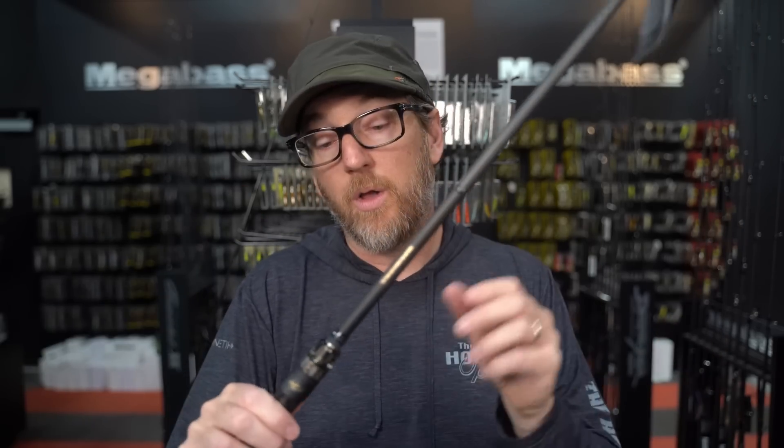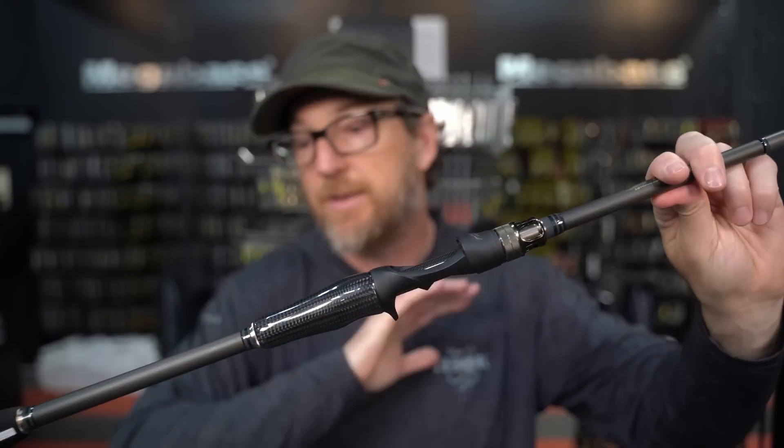If you're skipping docks, skipping bushes, anything that's close and accurate, and you need to throw anything from a worm to a jig to a buzzbait to a chatterbait, it can do all of those things. Because of that, it's on my radar as one of the most underrated rods — it's no longer pigeonholed as just a jig and worm rod. If all you need is bottom contact, get the Carbon Head version — it's so fast and crisp. But if you need a rod that can do that plus reaction stuff, the P5 version is unbelievable.